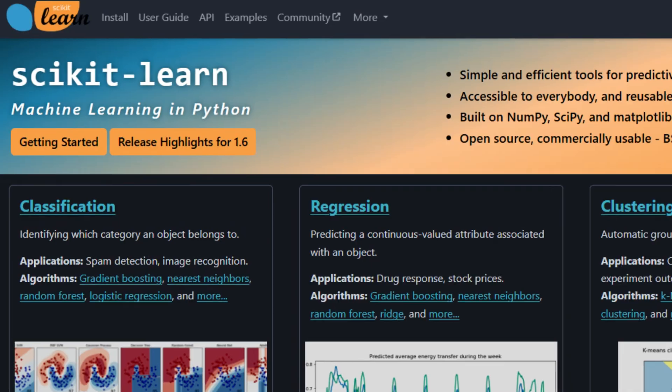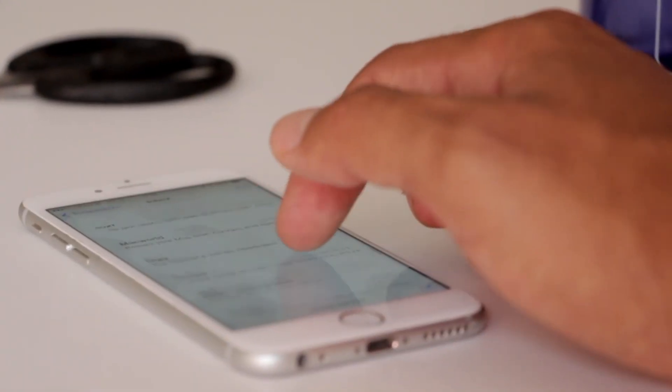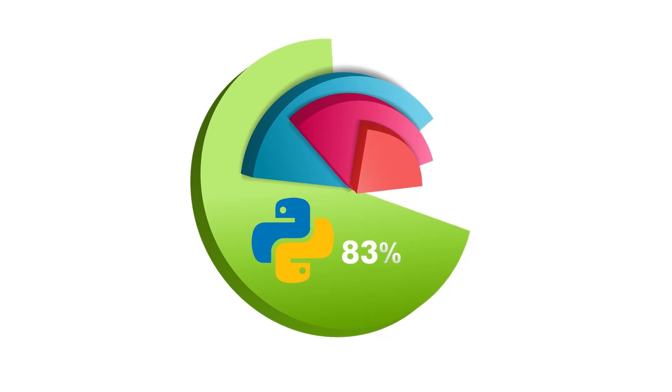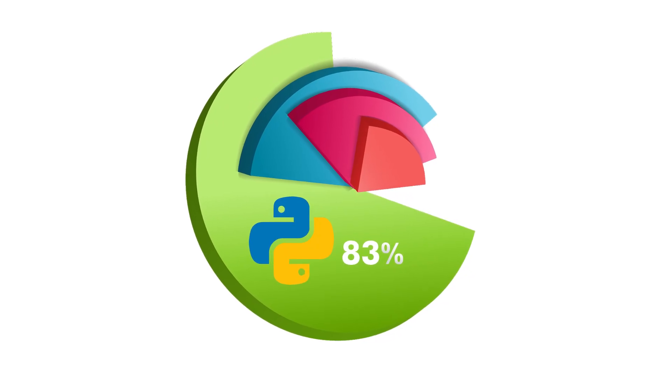Python has all these incredible libraries that literally do the heavy lifting for you — TensorFlow, PyTorch, scikit-learn. They make building AI so much easier. Plus, the syntax is super clean. I just analyzed over 500 AI job listings last month, and 83% explicitly require Python. Not preferred — required. So this isn't optional.